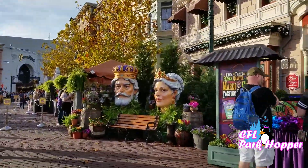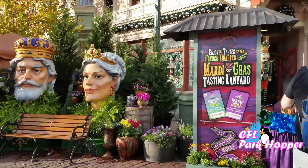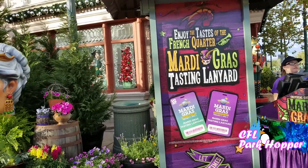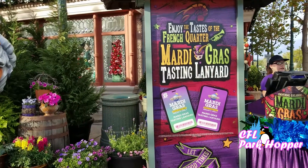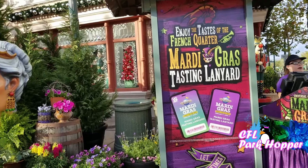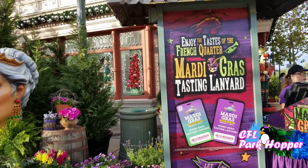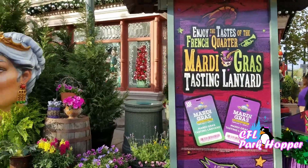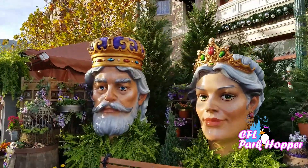They also have tasting lanyards which you can buy, and you pay a certain price — I believe they're good for the entire event. It's going on for two months basically, and if you're going to come back more than once you can get the tasting lanyards and just keep scanning until it's used up. That may be an option you want to use.